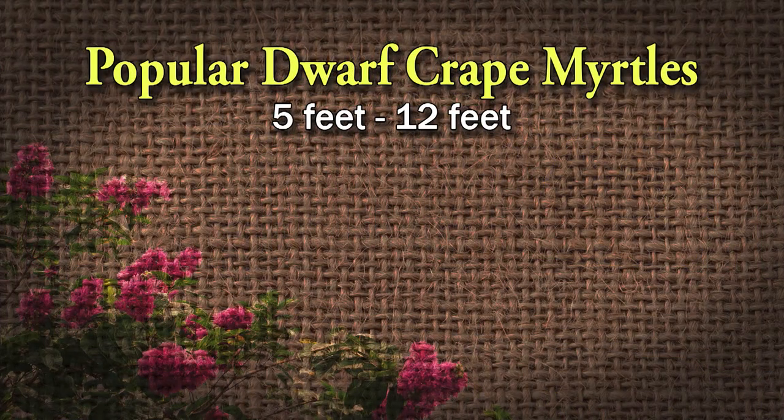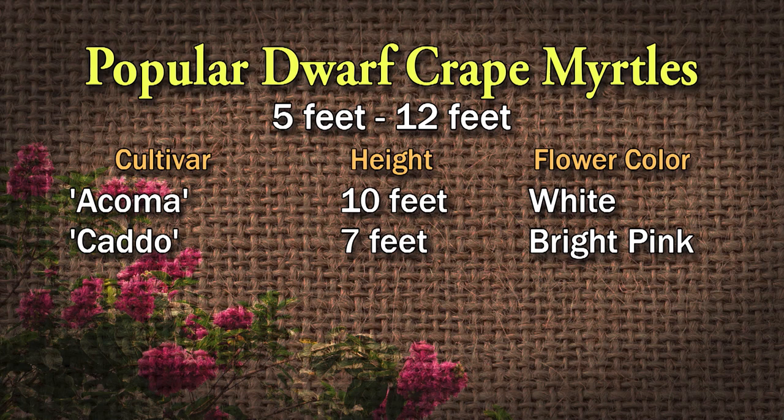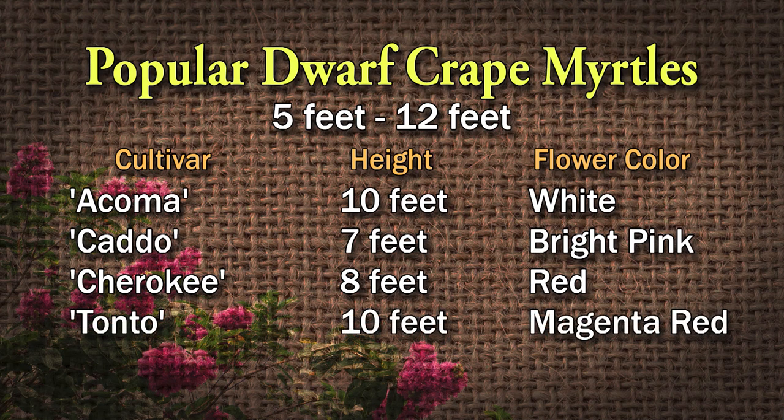Then it goes from miniature up to dwarf, which is five feet to 12 feet. Okoma is a really popular white crape myrtle that only gets about 10 feet tall. Cato is seven feet tall, bright pink. Cherokee is an eight-foot red one. Tonto is a 10-foot magenta red one. And Hopi is about eight feet, pink. Those are the dwarf sizes, and probably the most that people should have — especially if putting them anywhere near their house or in small yards.